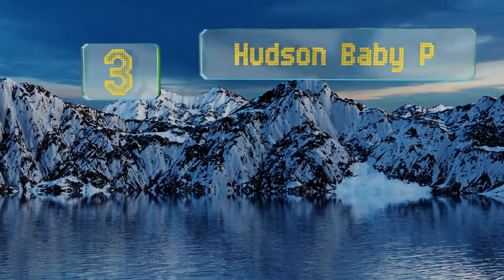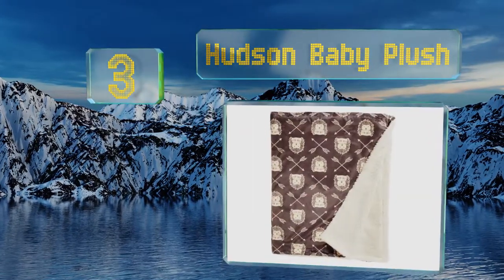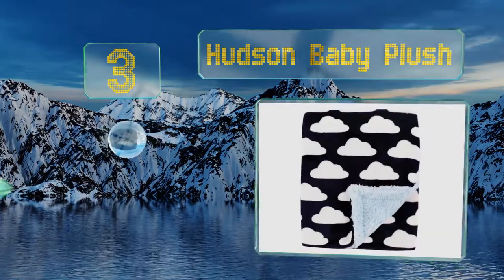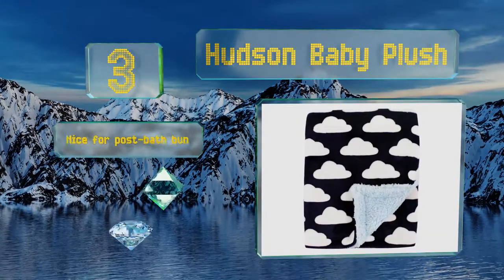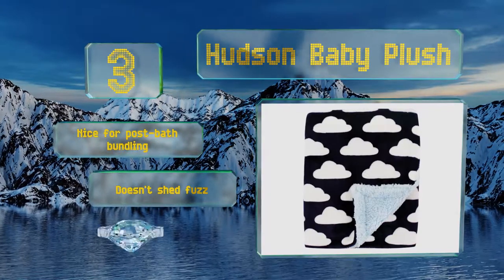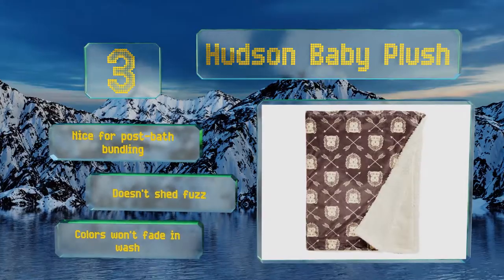Nearing the top of our list at number 3, if you live in a climate that's changeable, the Hudson Baby Plush is ideal. One side is perfect for fall weather and the other boasts a thick sherpa backing that should keep out more extreme chills for those winter nights. It's nice for post-bath bundling and doesn't shed fuzz. The colors won't fade in the wash either.